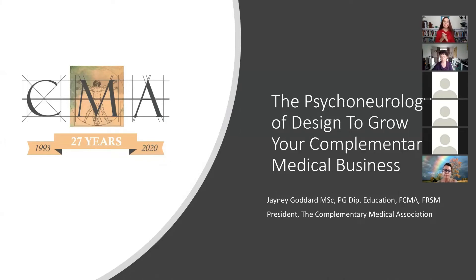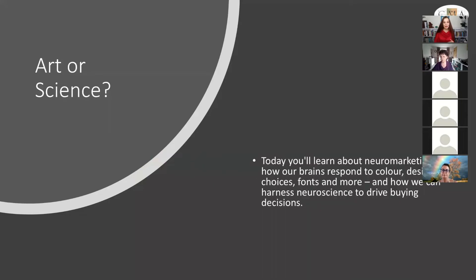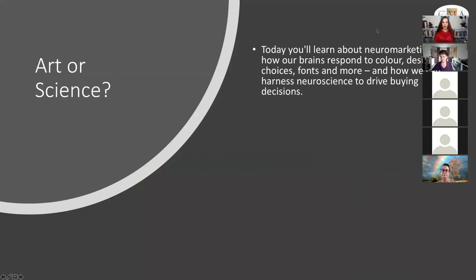Today we're talking about the psychoneurology of design to grow your complementary medical business. It's a really fascinating topic, and one of these things that's great if we can get our heads around it. The question with the psychoneurology of design is: is it an art or is it a science? I think it actually falls in both of those camps.